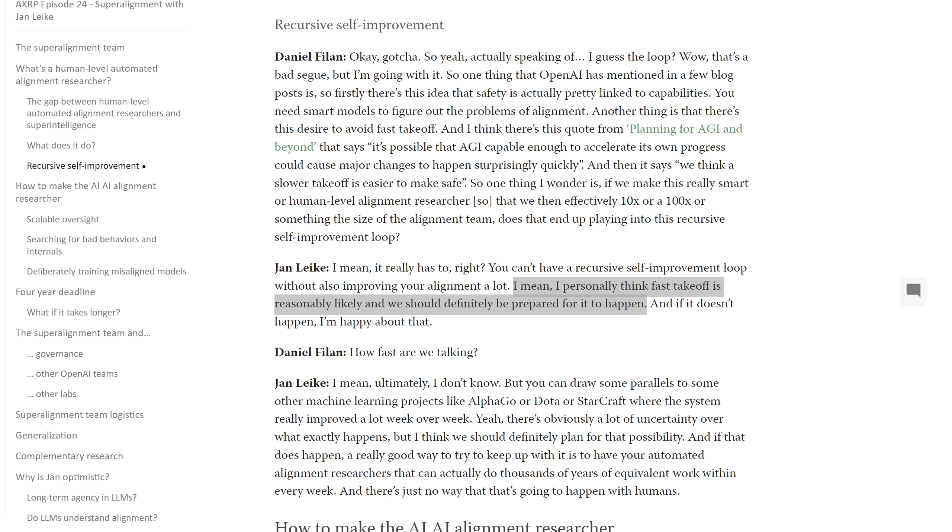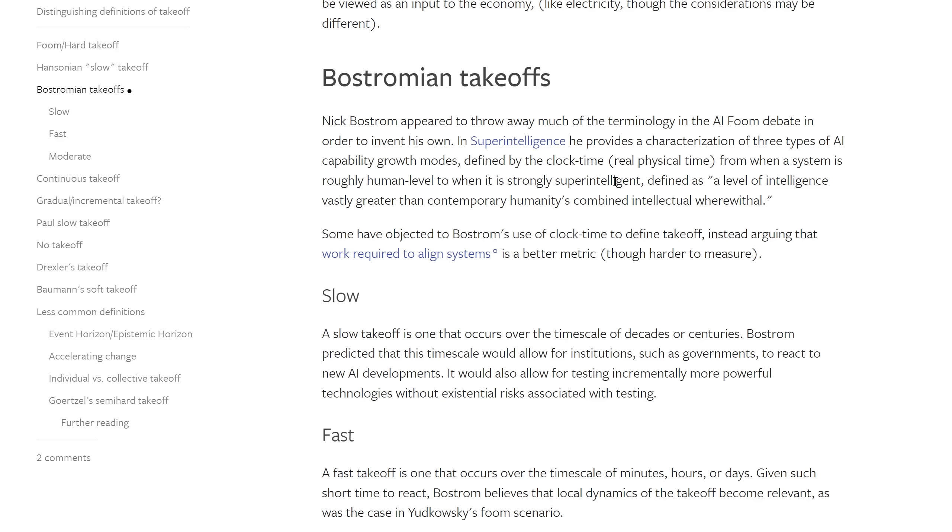The other key quote from the head of alignment at OpenAI: 'I personally think fast takeoff is reasonably likely, and we should definitely be prepared for it to happen.' Takeoff refers to when a system moves from roughly human level to strongly superintelligent. A slow takeoff occurs over decades or centuries, while the fast takeoff that Jan Leiker thinks is reasonably likely occurs over the timescale of minutes, hours, or days.